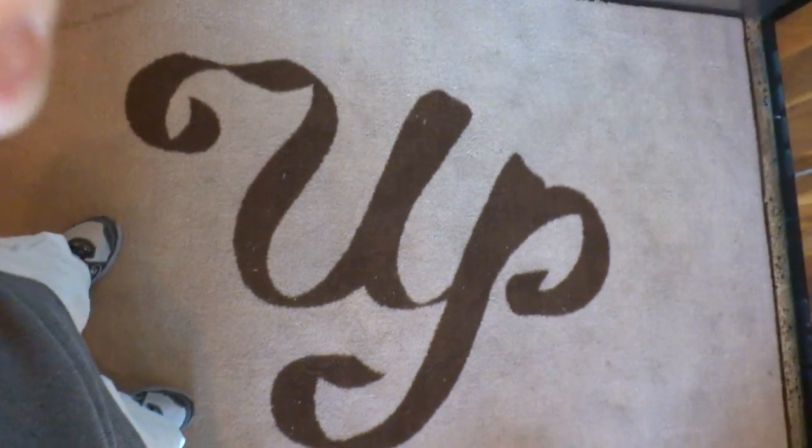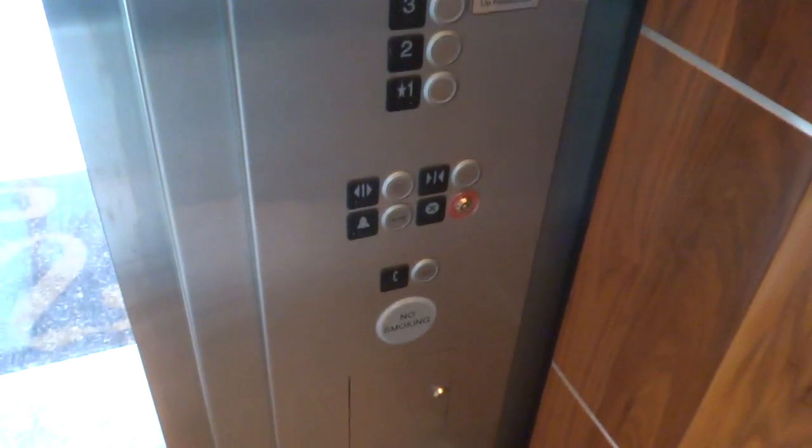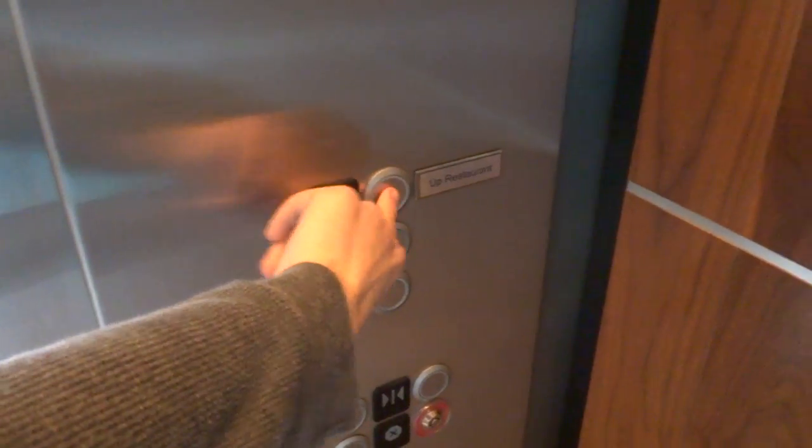This is a pretty nice elevator for a Kone. There's the Up logo. These are your fixtures — KSS 500. Now let's go up to 3.